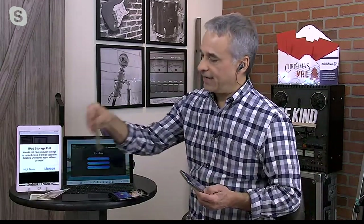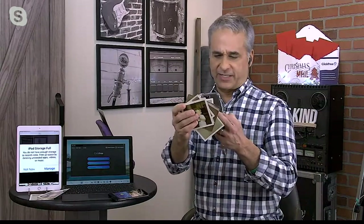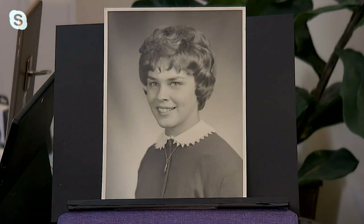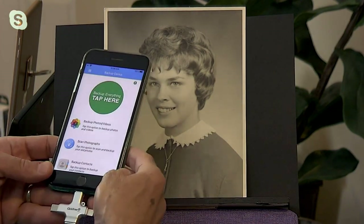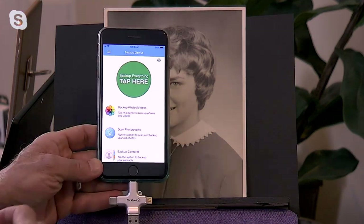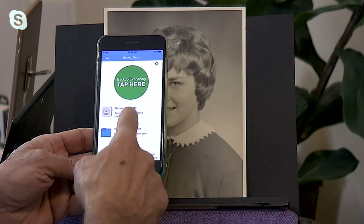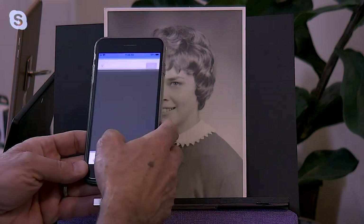How many of you have these? They're pictures — prints. These pictures are from '67, '68. I was little, my parents were young, just starting a family. Take a look over my shoulder — you're going to see a graduation picture. This is my mom from the early sixties. What this ClickFree will do is back up, scan — which I'm about to show you — copy your contacts, and a lot of other cool stuff. But this scanning thing just blows my mind.